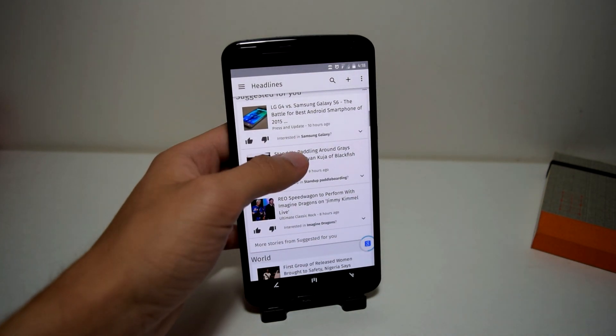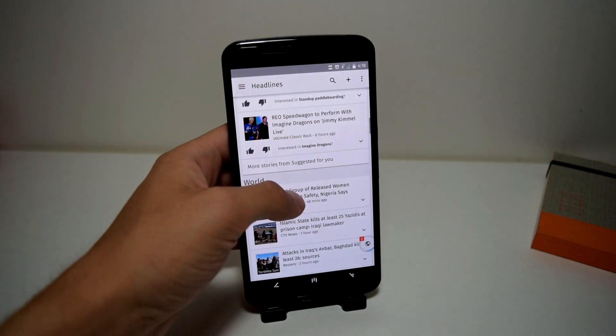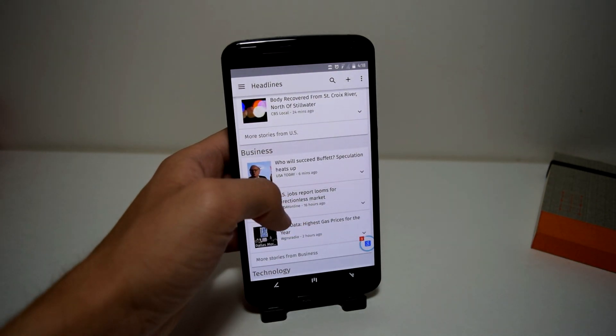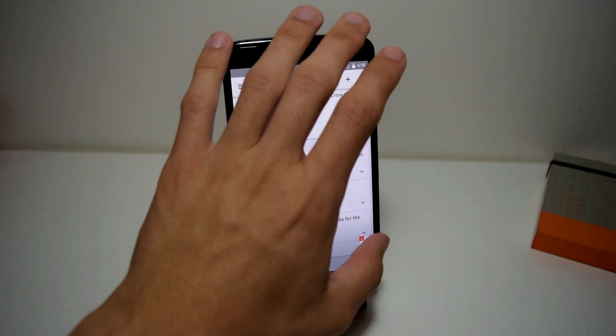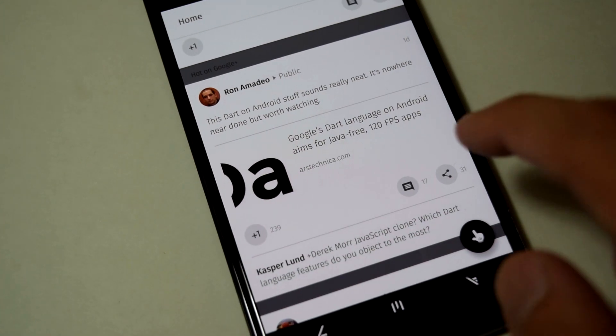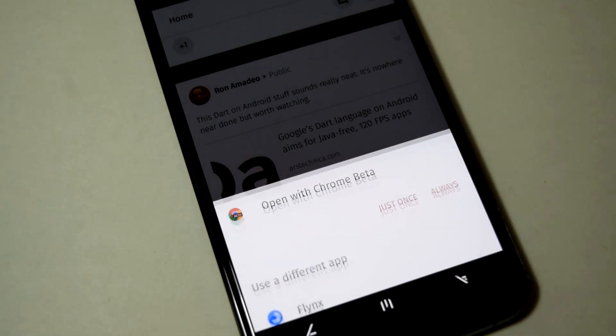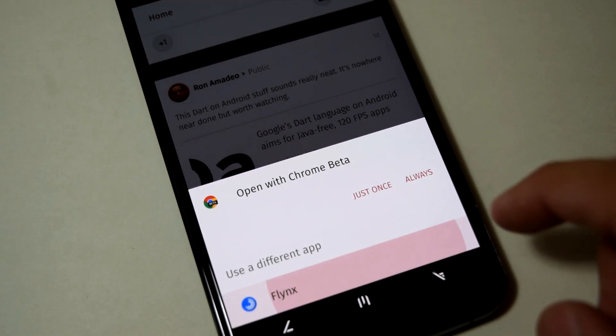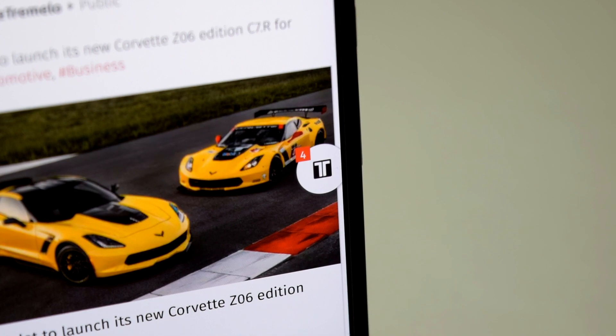With Flenx, you can open links and still be able to continue using the current application you are in while the website loads in the background. Flenx is not like a regular browser — this is a window browser, so when you click a link, a small bubble will appear on the side of your screen indicating that the article is loading up for you to read.